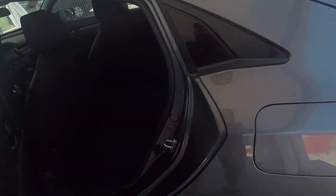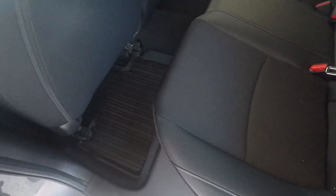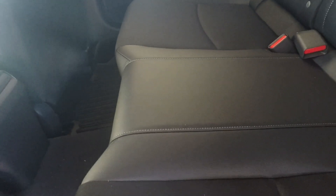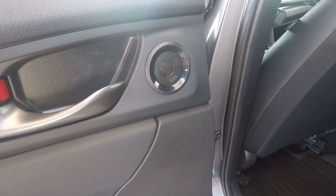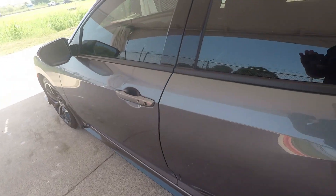Looking in the backseat, spacing-wise you don't have a ton of space, but you've got a good enough amount that you can get a six-footer behind a six-footer. You'll notice again you have the leather on the sides and the cloth in the center. They've added all-season floor mats, though it does come with carpet mats. You also have some additional speakers as part of the sport model — as you climb models, you gain more speakers.